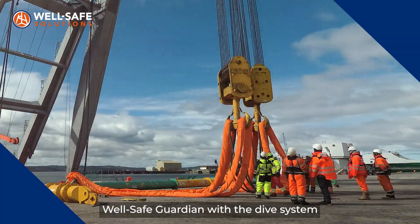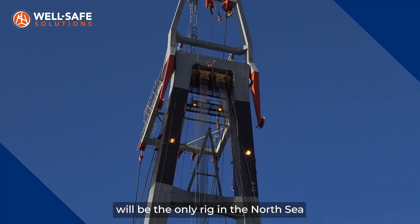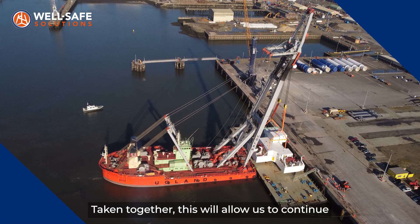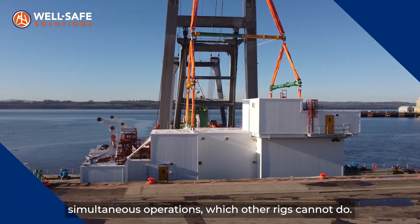WellSafe Guardian with the dive system and the Trendsetter Trident system will be the only rig in the North Sea that has these two capabilities. Taken together, this will allow us to continue similar operations which other rigs cannot do.